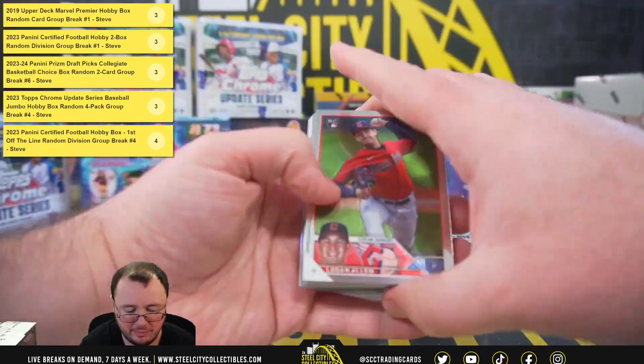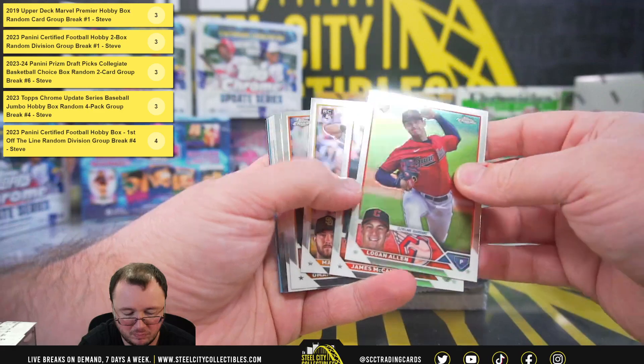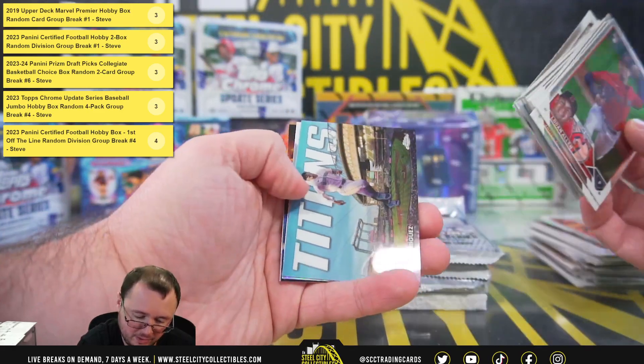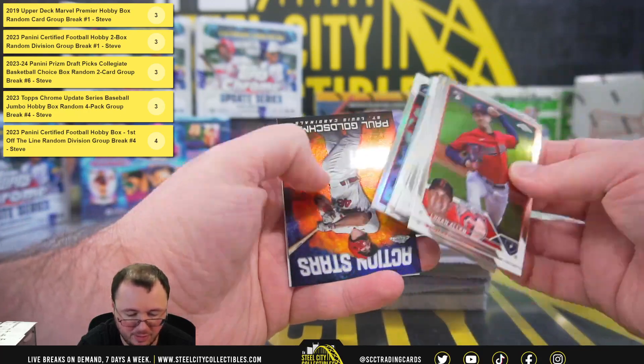Pack number five here, I believe. Titan Toledo Rodriguez. Trout All-Star Game.